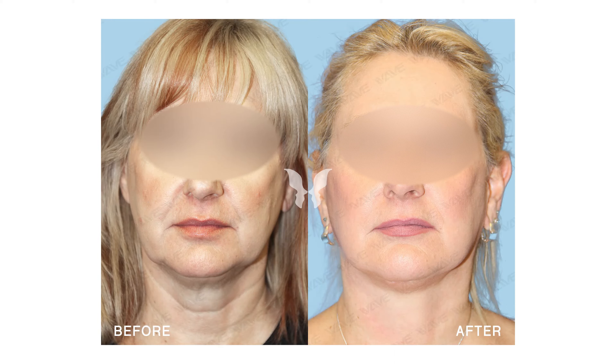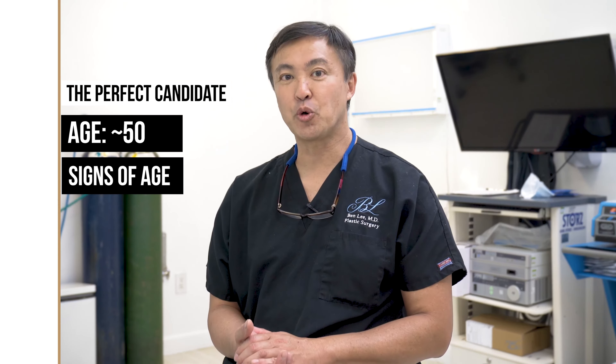The perfect candidate for a Cure Lift, I believe, is the 50-something year old woman who you look at and think she looks pretty good, but she's starting to notice things — especially early jowls and sagging when she bends her neck.